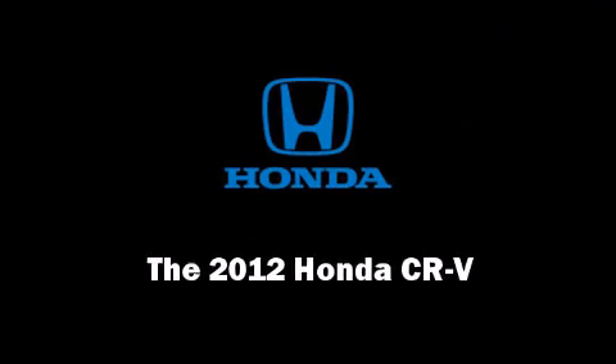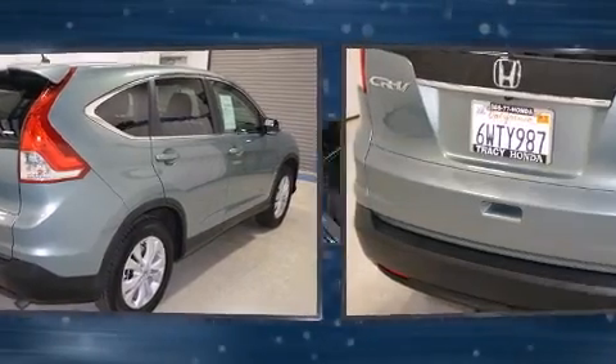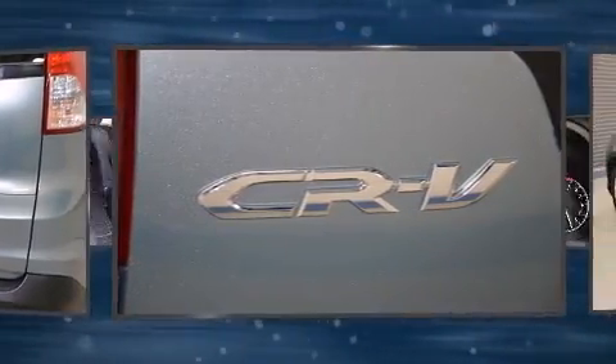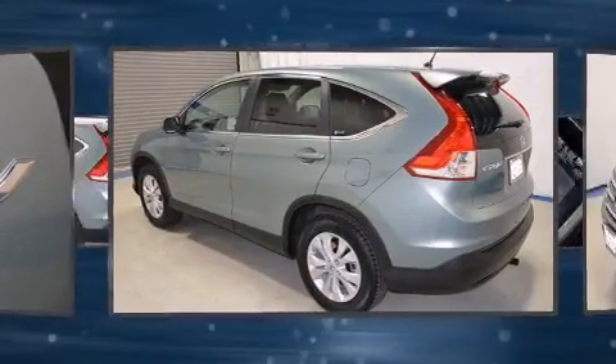Introducing the 2012 Honda CR-V with less than 10,000 miles on the odometer. This four-door sport utility vehicle prioritizes comfort, safety and convenience. Under the hood you'll find a four-cylinder engine with more than 170 horsepower, providing a smooth and predictable driving experience.